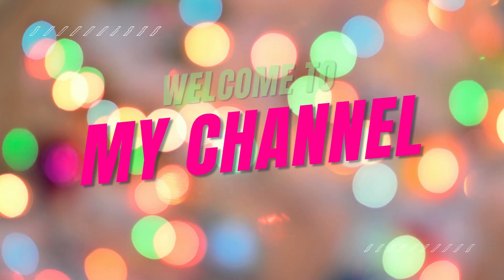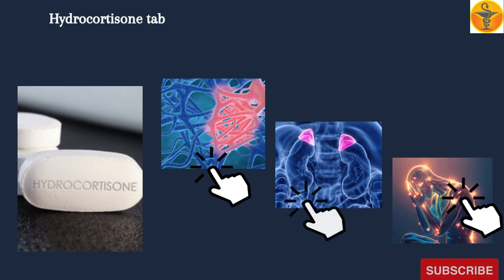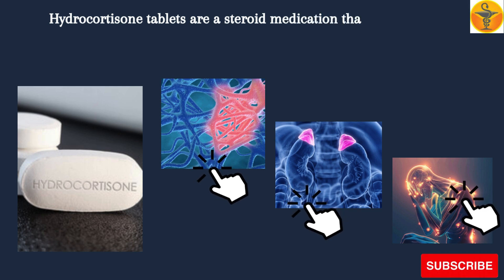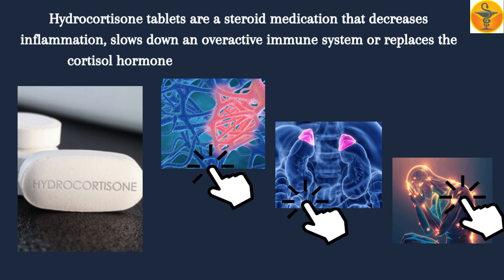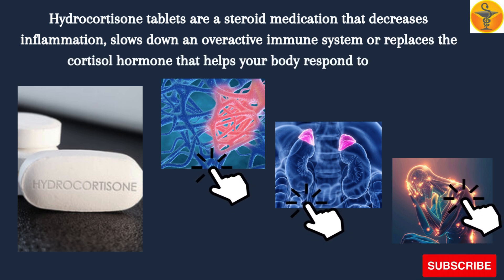Welcome to my channel Medicine Guide. Hydrocortisone tablets are a steroid medication that decreases inflammation, slows down an overactive immune system, or replaces the cortisol hormone that helps your body respond to stress.